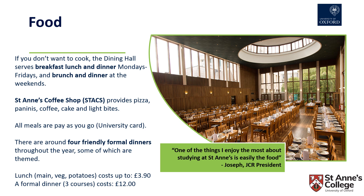All meals in the dining hall are pay as you go, so you top up your university card and use this to pay for your meals. Also onsite we have St Anne's coffee shop known as Stacks, which provides pizza, paninis, light bites, coffee and cake throughout the day, as well as being a really relaxed space to chat with friends and do any studying.